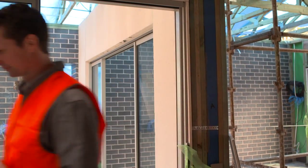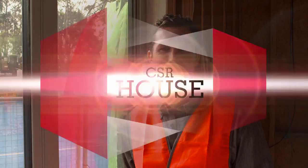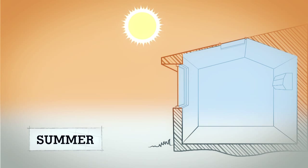Our aim with the CSR House is an eight-star energy rating, but even for a standard six-star energy rating you need to think past wall and ceiling insulation and really consider your windows' insulating properties. The climate you live in will pretty much determine what you need your windows to do.